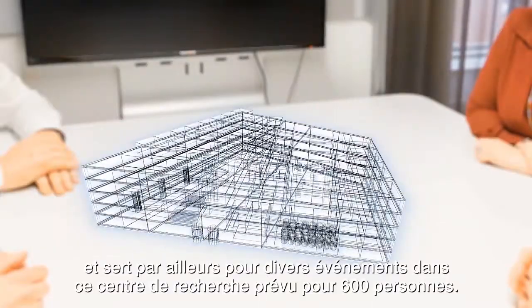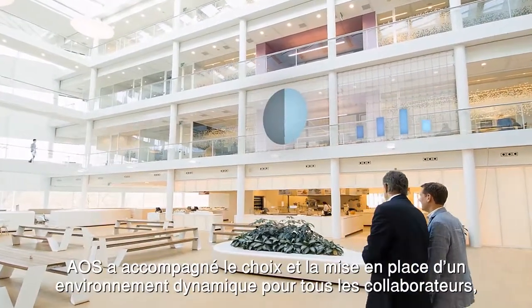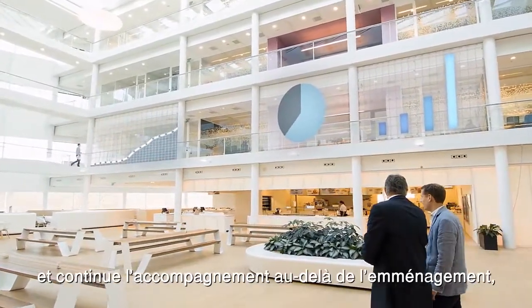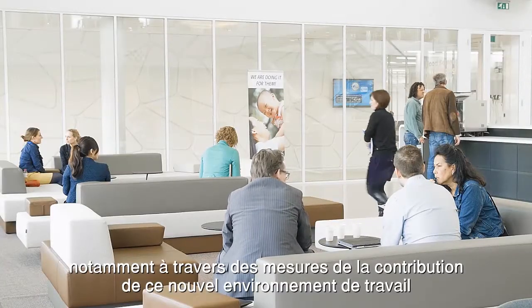The total research center can accommodate 600 people. Once occupied, AOS will measure the results of the developed design to gain insight into the effects of the new work environment and its contribution to achieving Danone's specific goals.